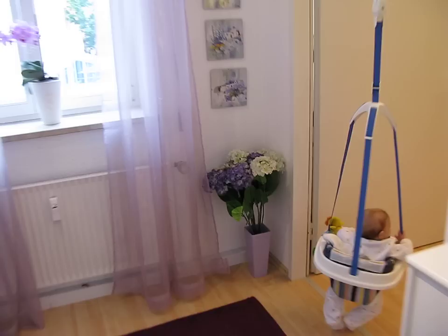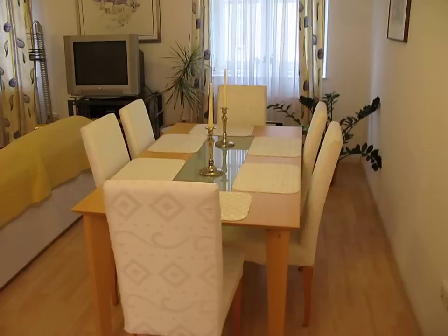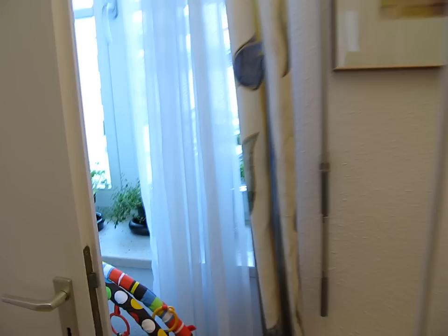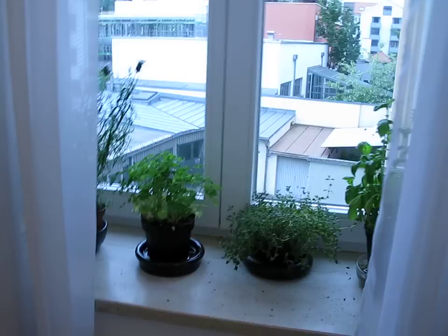And here is the dining room and the living room. It's the rocking chair. Storage closet. We have a little herb garden back here. Very well used, especially the basil.